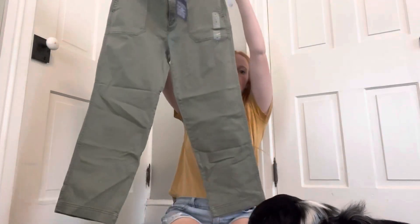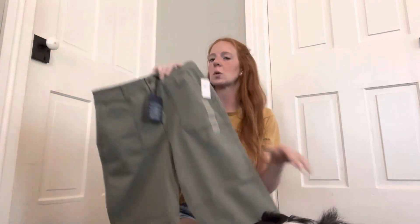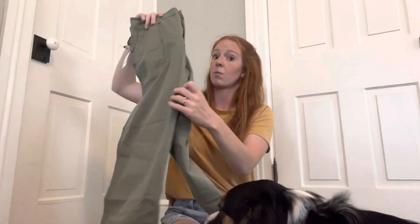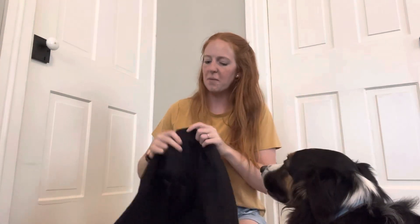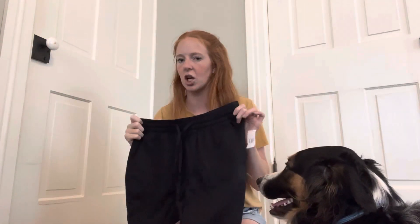The first store was Gap. At Gap I got these chino pants called the Girlfriend Khaki. They're a slightly wider leg which I don't typically prefer, but I honestly didn't mind them when I tried them on and I really like the color. Also at Gap I got these — they're called the Easy Pants. They're elastic waist with a drawstring, which is a little casual, but on they look like good teacher pants so I think they are allowed.